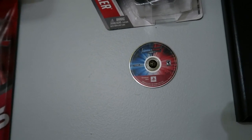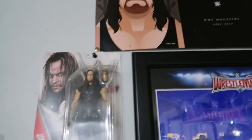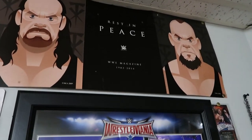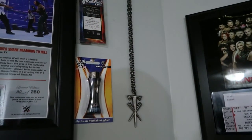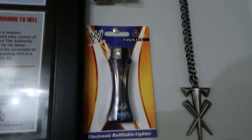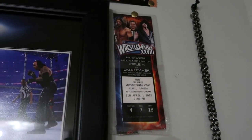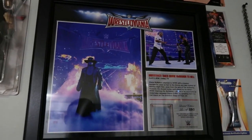Over here we have a PSP Smackdown vs. Raw game, the classic Undertaker figure, then we have the Rest in Peace WWE Magazine from 1983 to 2014, and then we have an Undertaker pendant right here with an Undertaker lighter and one of those toy figures.